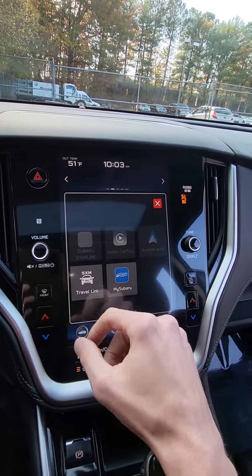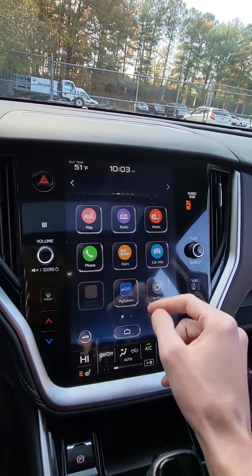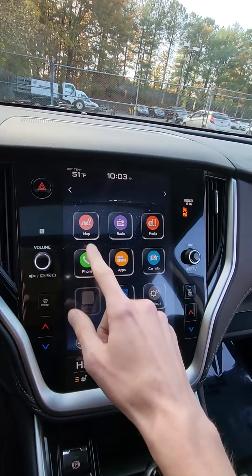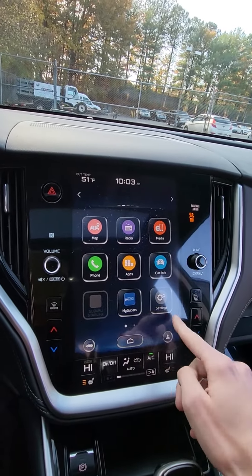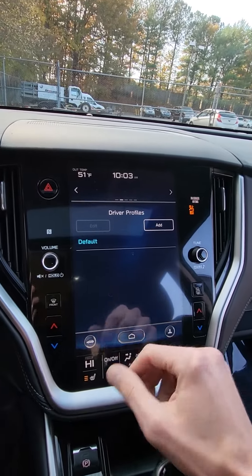And your apps — you've got your CarPlay, Android Auto, Subaru Link, Sirius XM, and your phone. You'll also have the ability to add different driver profiles.